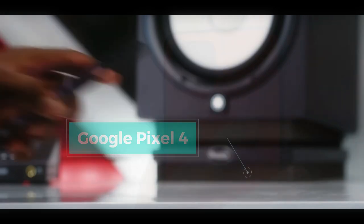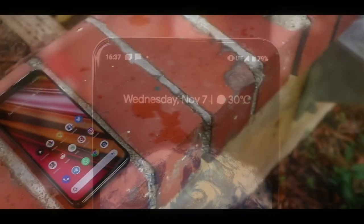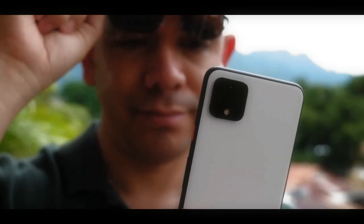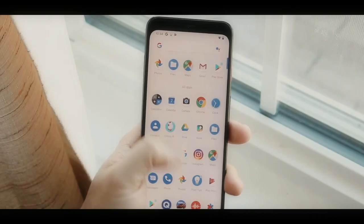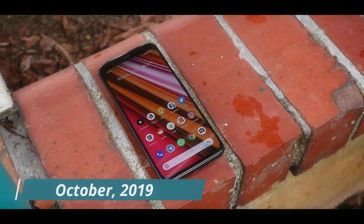A brief look at the Google Pixel 4. This cell phone is not the latest or the best available today, however it is included in the flagship class and can now be called a former flagship. This Google Pixel 4 was launched globally in October 2019.